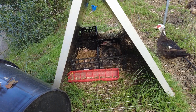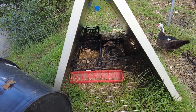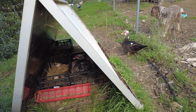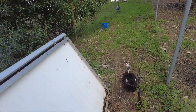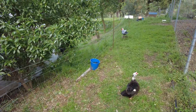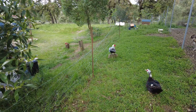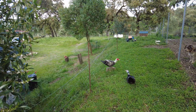Here we have the broody duck and there we have the non-broody duck. And there we have the polygamist, and then we have two more on the other side.